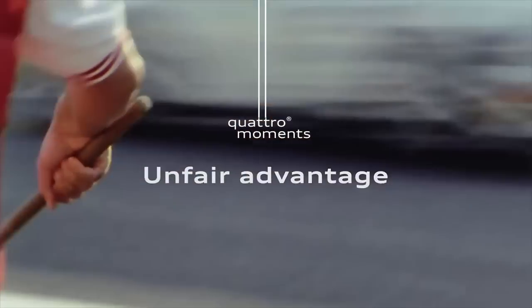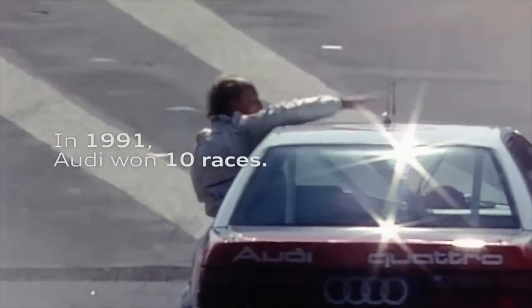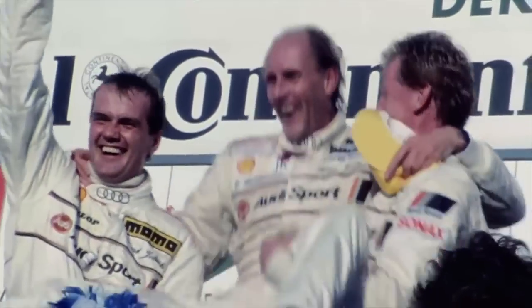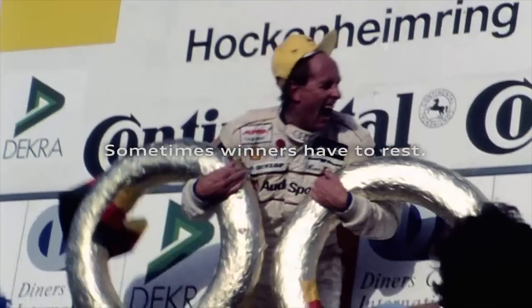On occasion, there's a direct correlation between success and rule changing. In 1992, racing rules changed and some of our Quattro-enabled race cars were banned, simply because they dominated too much. We thought, sure, we'll let the other guys have a shot.